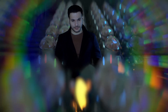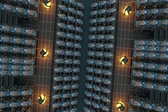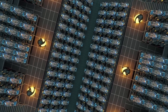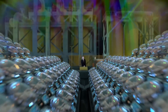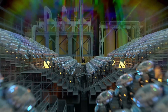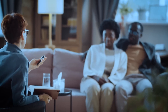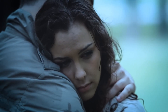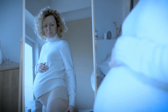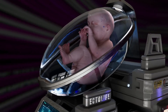The concept of the Ectolife facility was designed by biotechnologist and science communicator Hashem Al-Ghaili. It relies on groundbreaking research work conducted by scientists and engineers since the 1950s. Tired of waiting for a response from an adoption agency? Unable to find a suitable surrogate mother? Worried about pregnancy complications? Worry no more, because Ectolife has got you covered.